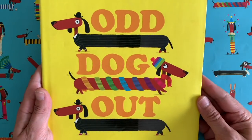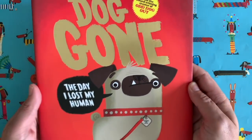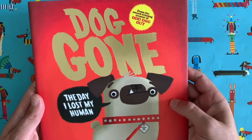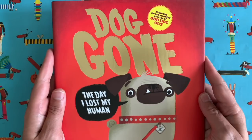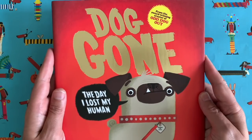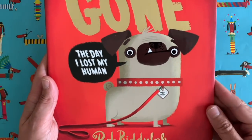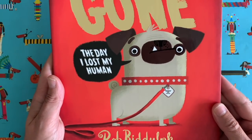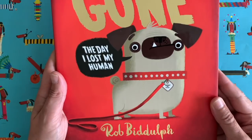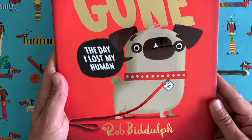Odd Dog Out is the one about the sausage dog that doesn't fit in with the other sausage dogs. Now this is my brand new book at the time of recording — it's not quite out yet, I think it comes out in a week or two's time. I'm very excited about this one, it's called Dog Gone. It's all about this chap here called Teddy, who you might recognise from Draw with Rob video number 23 where I showed you how to draw Teddy, who is a pug.